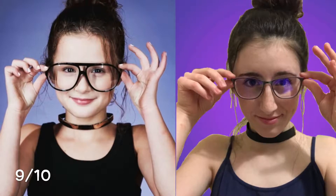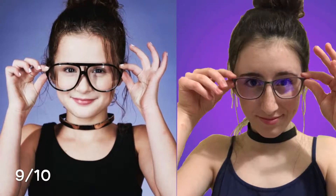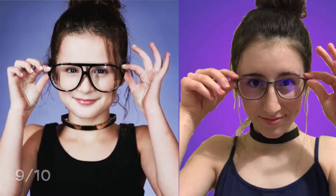Here's the final result of how this photo turned out. I'm actually really happy with it and I'm gonna give it a 9 out of 10, because I think the poses are very accurate, I got the background pretty good, and I'm just really happy with how this one turned out.